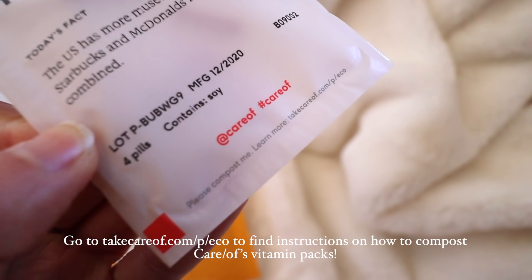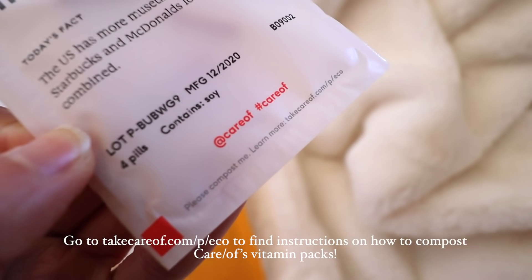Cara is also really transparent about their products. If you go to their website, you can find a bunch of research about everything that they have. What's also really nice is these little packets are compostable — if you want to compost them, you can go to their website and learn how.